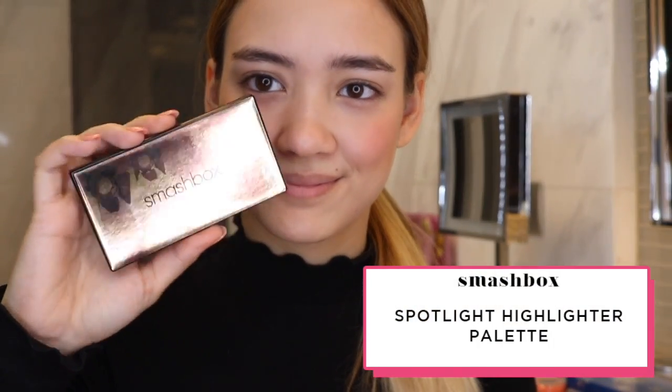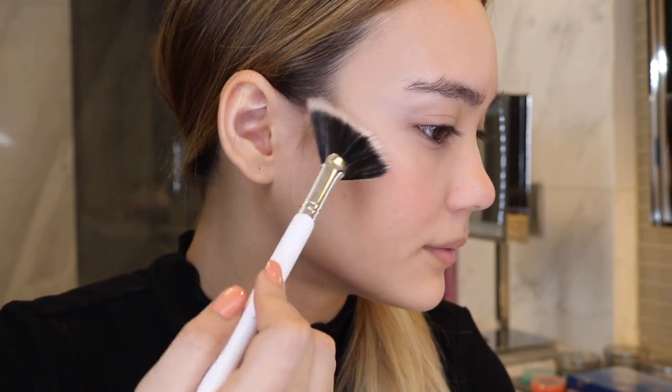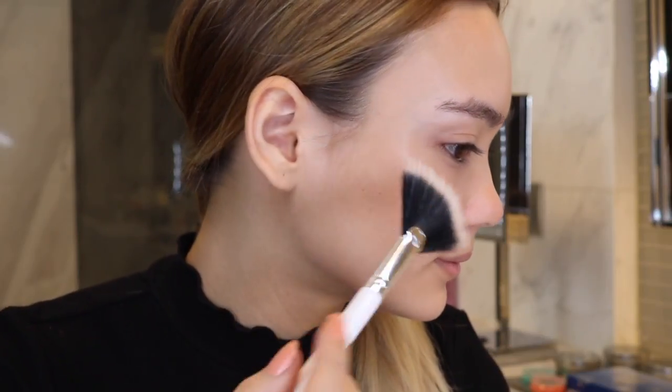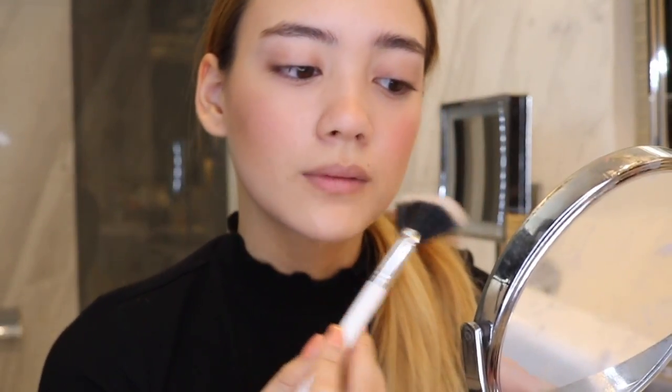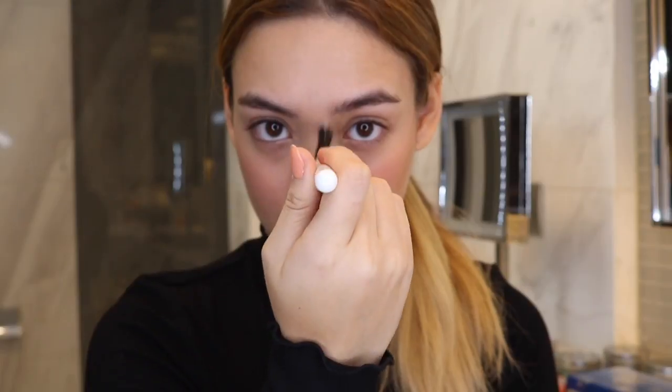I'm now going to be using Smashbox's Spotlight Highlighter Palette — look at how pretty these colors are. I'm going to lightly dust a bit of highlighter, but just not too much that it will blind someone, just enough to give you a glow. I'm wearing it on my cheekbones, the bridge of my nose, and Cupid's Bow just for a little bit of subtle shine.